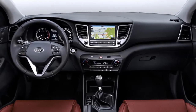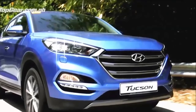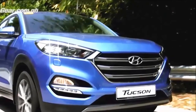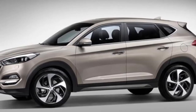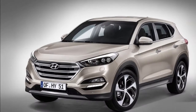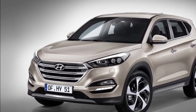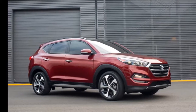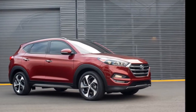Hyundai Tucson Interiors. The interiors are upmarket, with the use of top-notch material inside upping the premium quotient. Features such as an 8-inch touchscreen infotainment system with inbuilt sat-nav, electric tailgate, smart parking assist system, blind spot assistance, autonomous braking, heated seats and steering wheel, power adjustable seats, seat ventilation, and heated reclining rear seats are likely to be available inside.